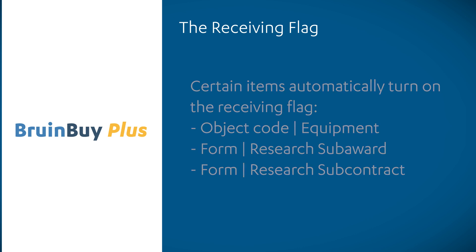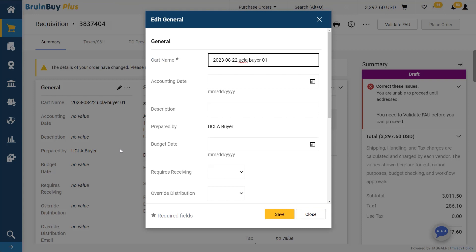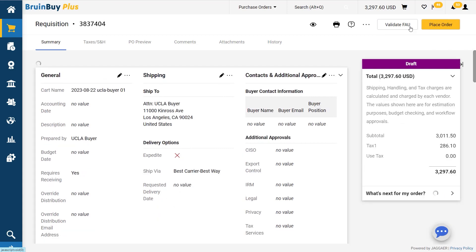Let's set the receiving flag now. Click the pencil icon next to the general section. Change requires receiving from blank to yes. Now we will do one final review of the shopping cart to ensure everything is accurate. For the sake of the demo, it is. Now let's select validate FAU. Once this order has passed, we can then place the order.